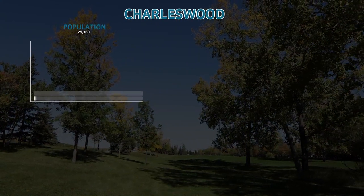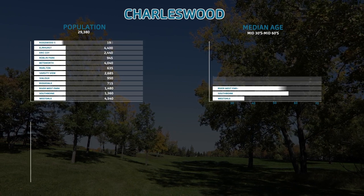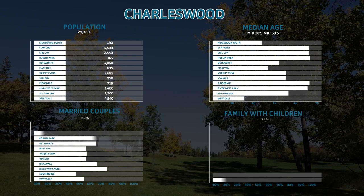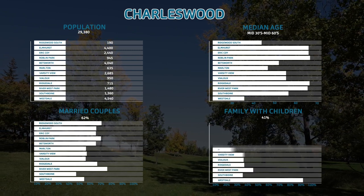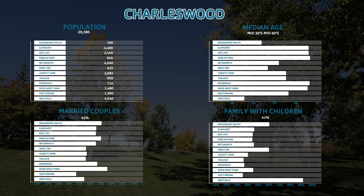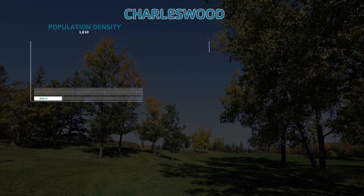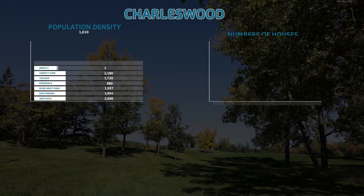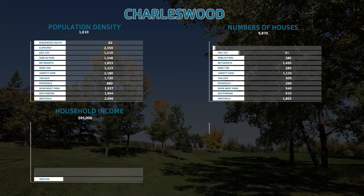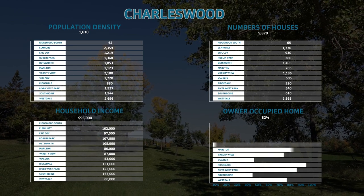Charleswood is a multi-generational area, with a large proportion of young families and an equal proportion of empty nesters. Approximately 82% of homes in the area are owner-occupied, and have an annual average income above $100,000.